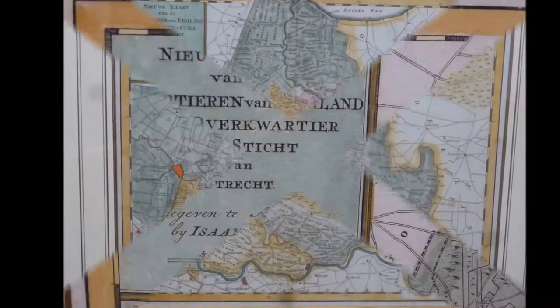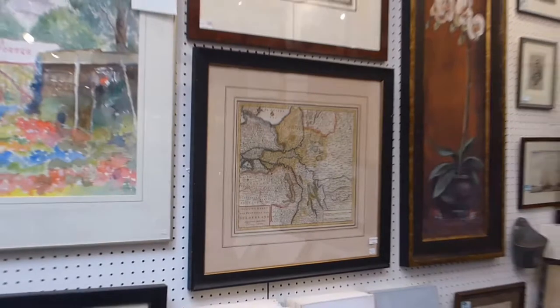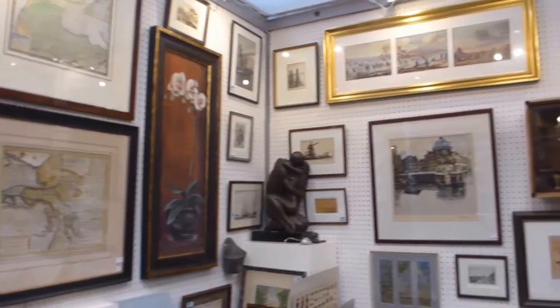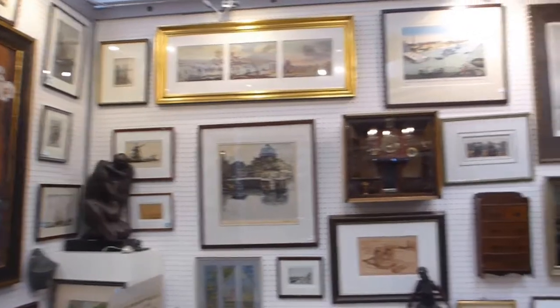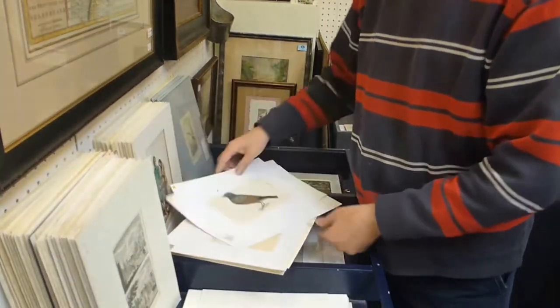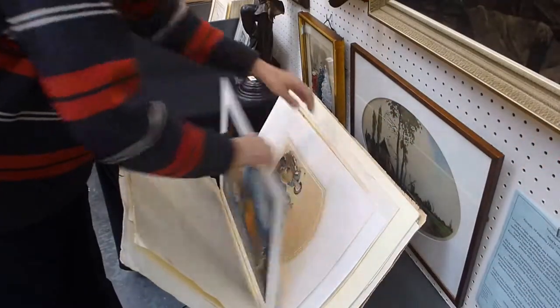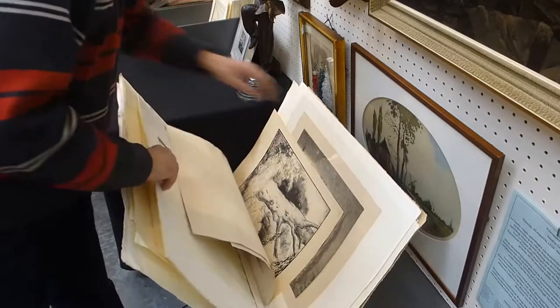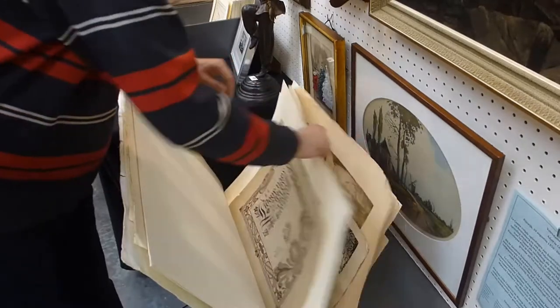Beautiful pieces from the 16th, 17th, 18th and 19th centuries — framed or unframed. Besides that, we feature a number of various prints: artists, birds from the 19th century, contemporary art, etches, paintings, aquarelles, out of the frames or art deco.